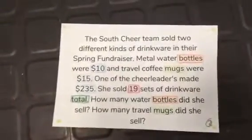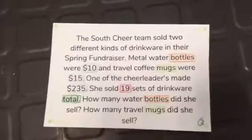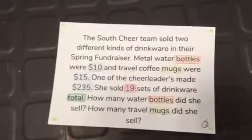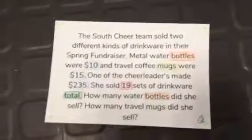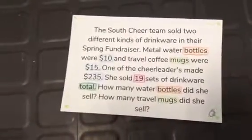Here is our word problem. The South Cheer Team sold two different kinds of drinkware in their South fundraiser. Metal water bottles were $10 and travel coffee mugs were $15. One of the cheerleaders made $235 and sold 19 sets of drinkware total.